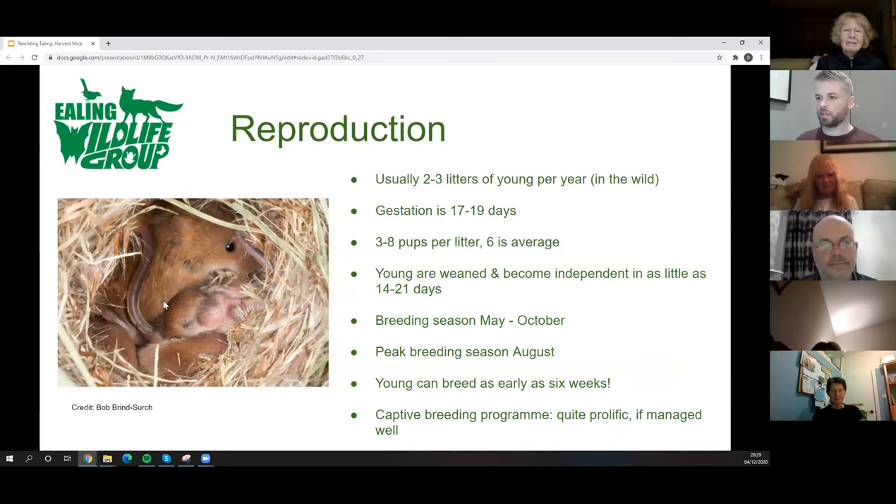How do they reproduce? They're rodents, so they can reproduce quite quickly. Normally two to three litters of young per year in the wild. Gestation period is 17 to 19 days — very quick. They give birth to between three and eight pups, with six being about average. Young are weaned in as little as two weeks and independent in as little as three weeks. They breed between May and October, with peak breeding season normally in August.